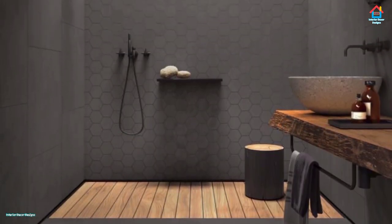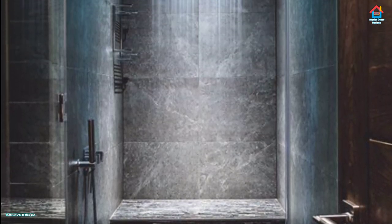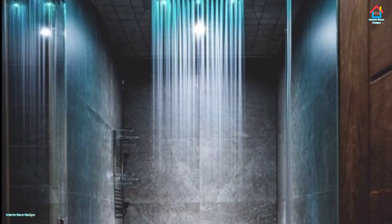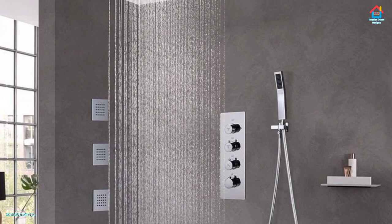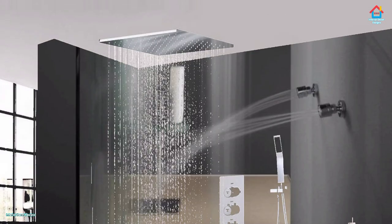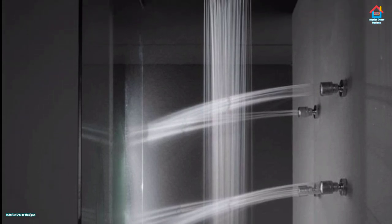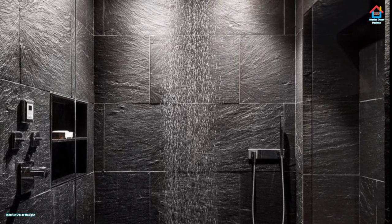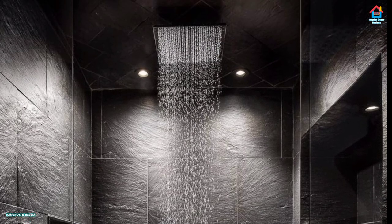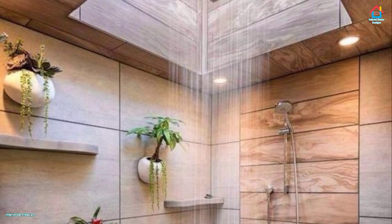It is all too easy to forget about your feet when planning a shower room, but they count too. If you choose tiles for the flooring of your shower stall, slip resistance is the principal factor you need to plan for, as certain types of tiling materials are far more slip resistant than others. Once you have found the perfect slip-resistant tile for your bathroom floor, consider treating your toes with in-floor heating. In-floor heating will keep your toes warm when you walk into the bathroom in the morning — no more freezing feet on cold tiles after stepping out of the shower.